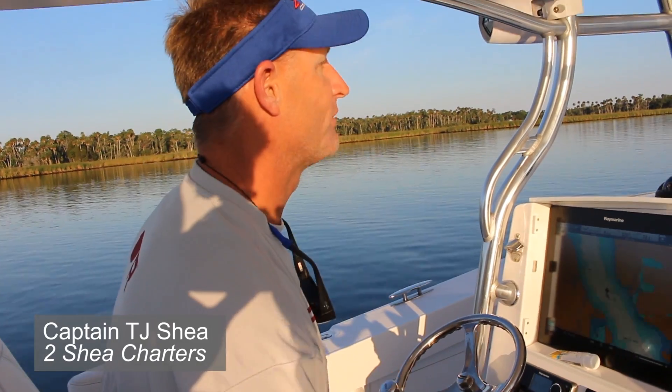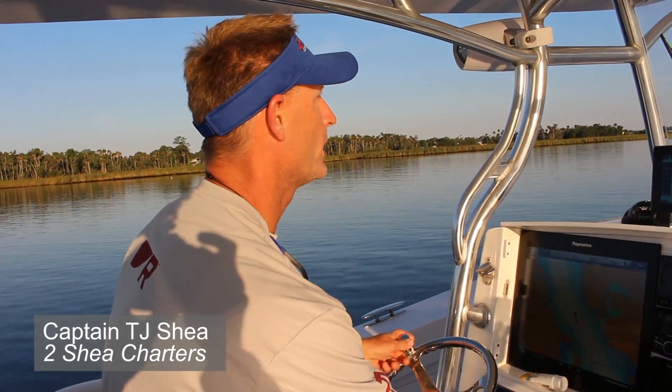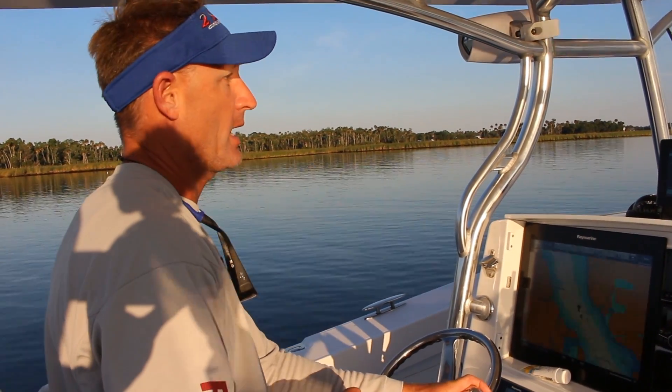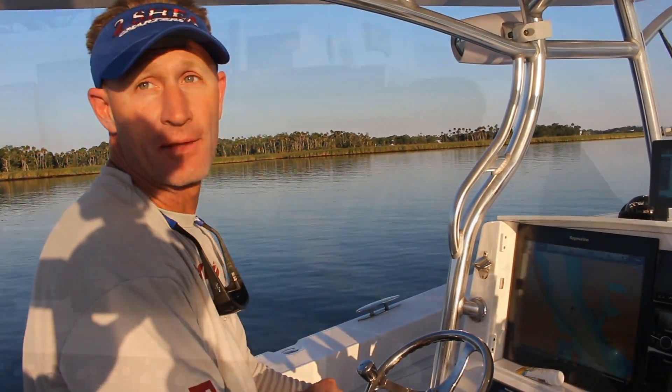We're part of a voluntary program in the Gulf of Mexico where we are reporting our catches. It's straight up to help get an accurate count of what our fishery and our stock is out there.